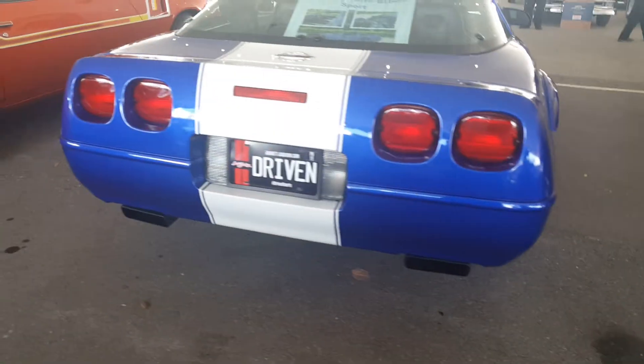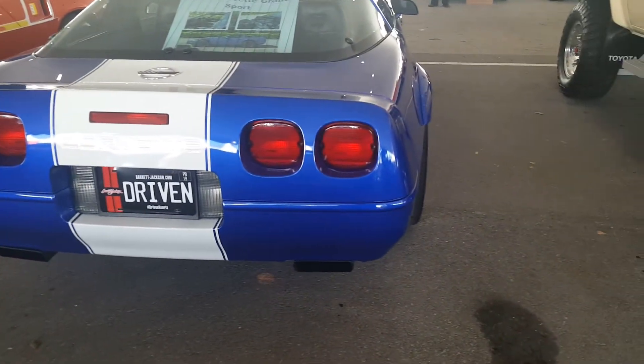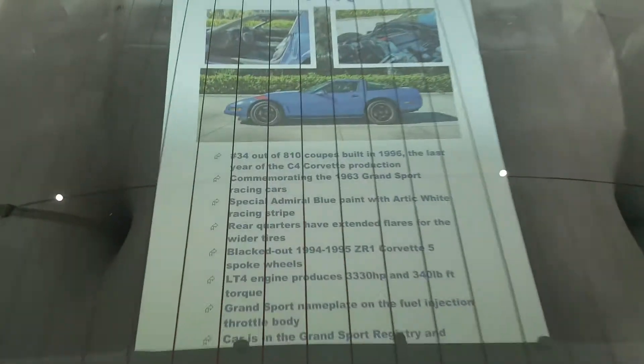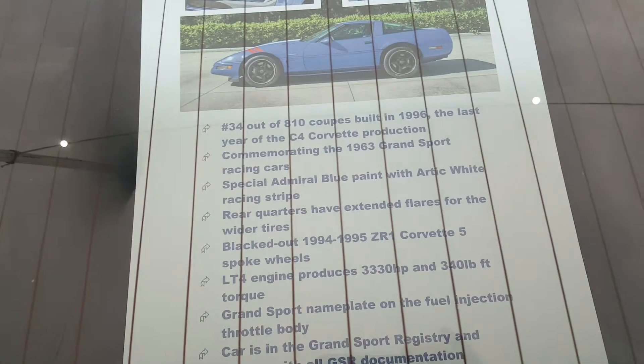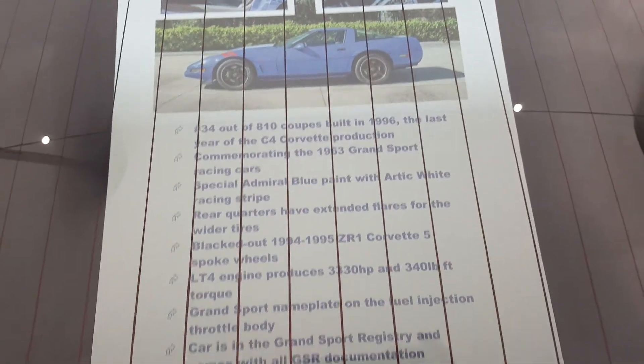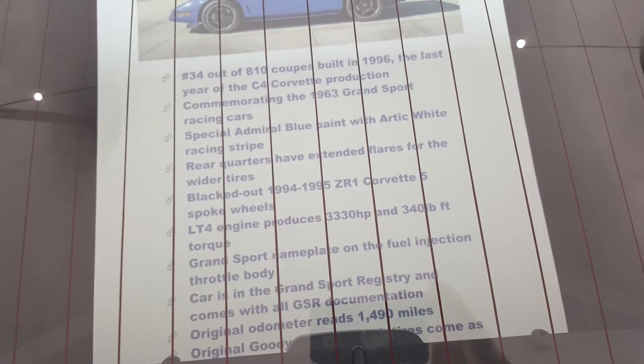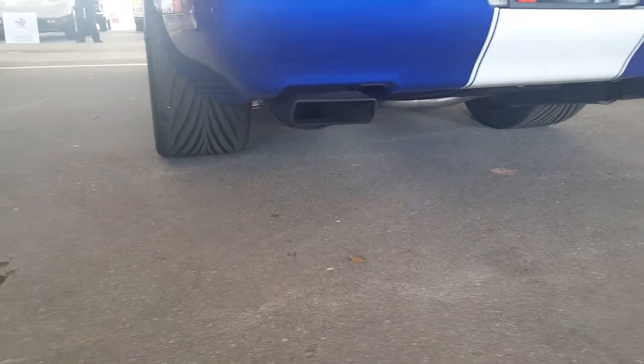It's got nice dark finishes on the exhaust system — really awesome looking automobile. More detailed stats: it's the LT4, so 330 horsepower, 340 foot-pounds of torque, connected to a six-speed manual. Take a look at the rear end and the width of those rear tires — really sweet.